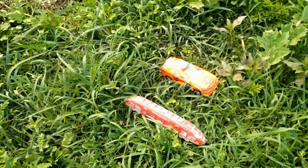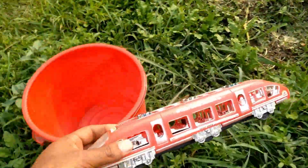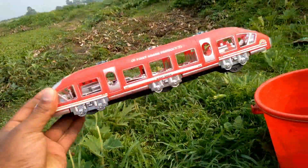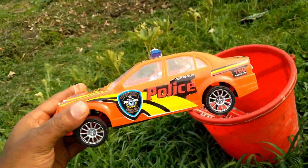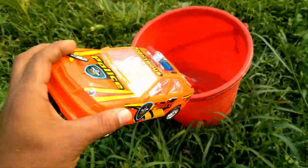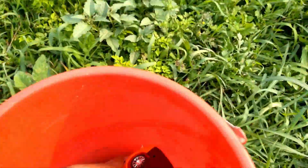Wow, oh my god, I got two vehicles! A nice red color bullet train — I got a red color bullet train! And an orange color police car. I got two vehicles: one red color bullet train and one orange color police car.